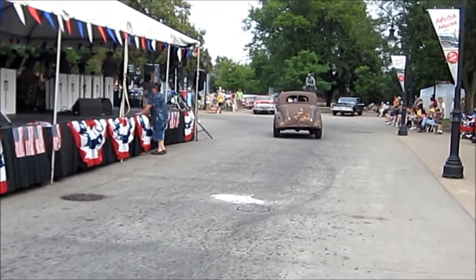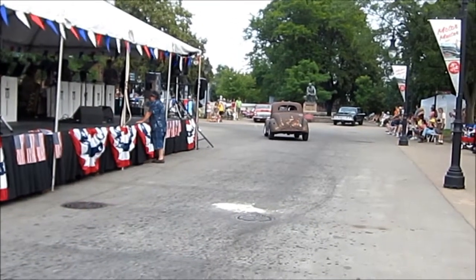That's Moto Muster for you, Greenfield Village 2012. Have a good day.